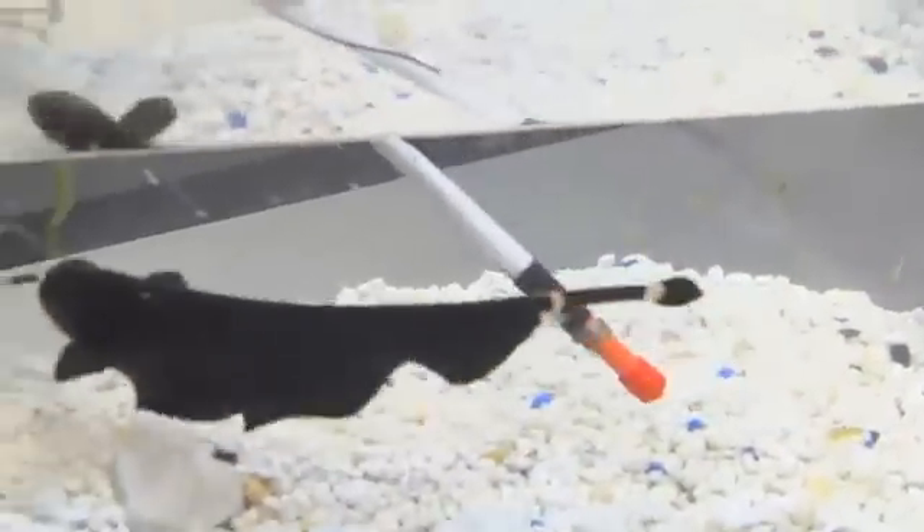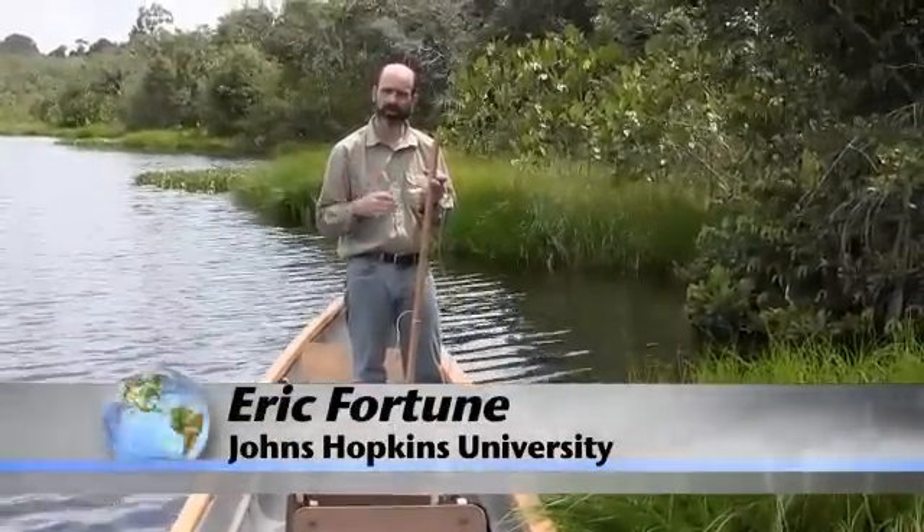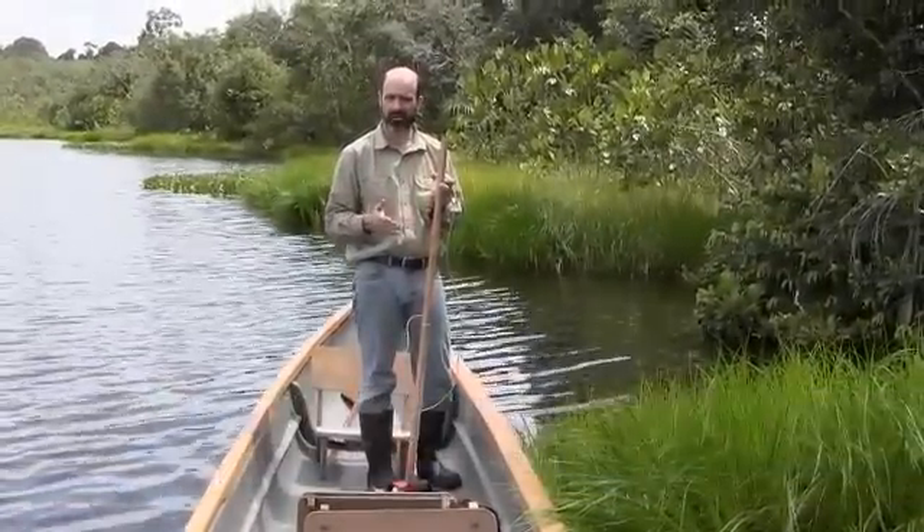Eric Fortune: These fish are unique in that they produce and detect electric fields, and they use these electric fields in social communication and to detect objects.